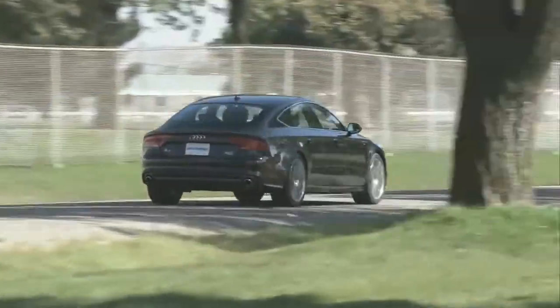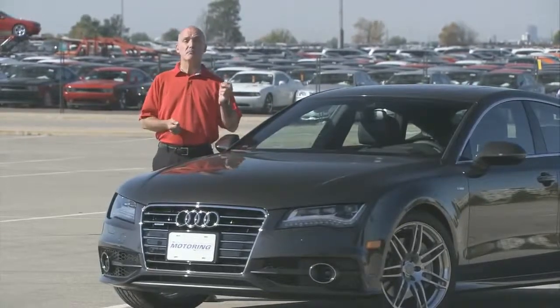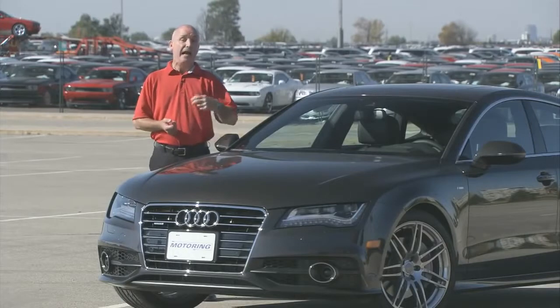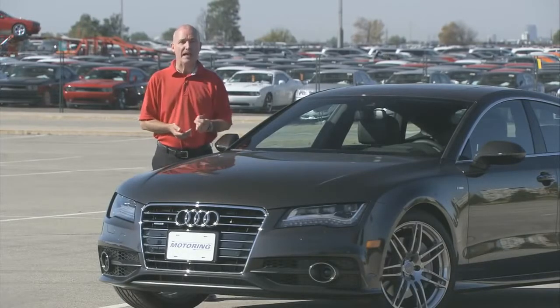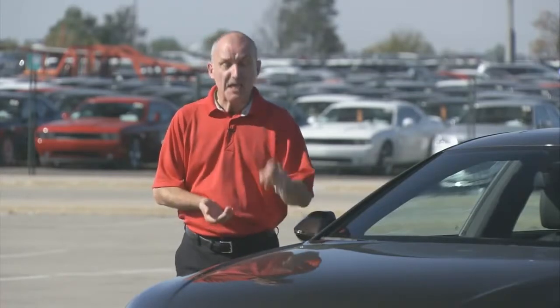Delightful — that sums up this car in a word. It's got utility, the interior is the model of sophistication, it's got those LED headlights, and of course a very good blend of power and fuel efficiency. The bottom line: for my money, this is the new segment leader.